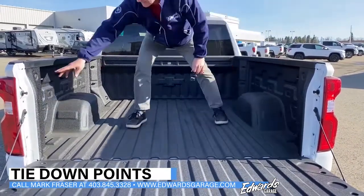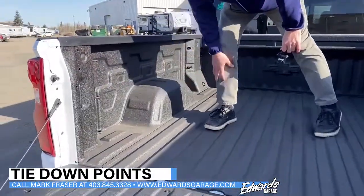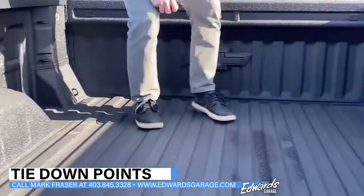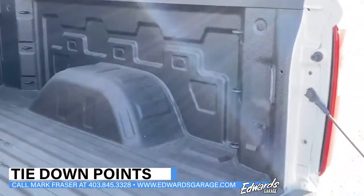So we've got one, two, three permanently welded on all four corners, as you can see. That gives us 12 permanent tie down points.